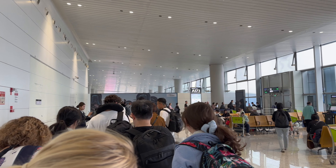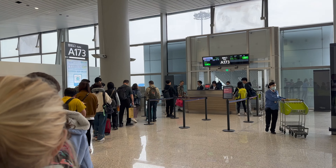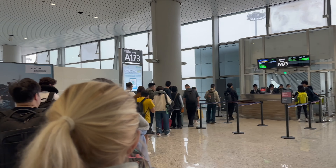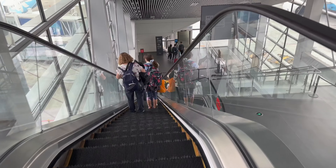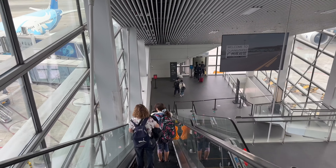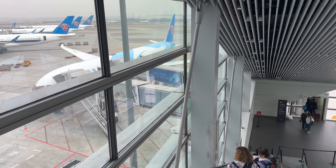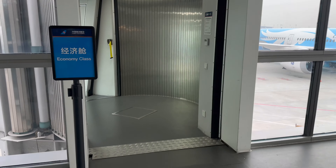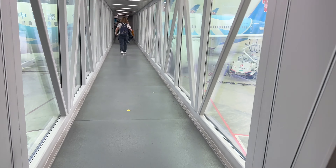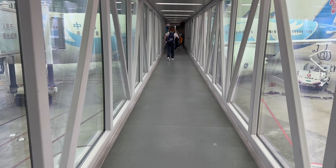And soon enough we were boarding for our flight. We hope you enjoyed watching our experience transiting at Guangzhou International Airport. Don't forget to subscribe to stay up to date with all our Travel 101 experiences. Thank you so much for watching and we look forward to seeing you in our next video. Bye!